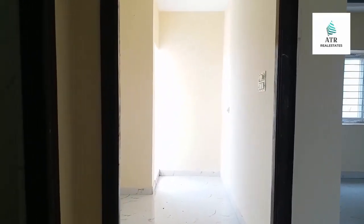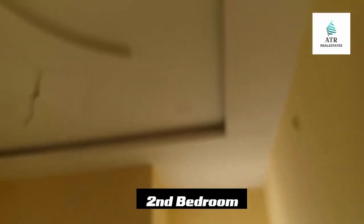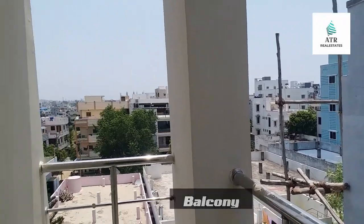This is the 2nd bedroom. This is the 3rd bedroom.